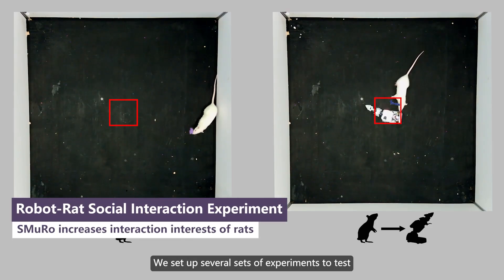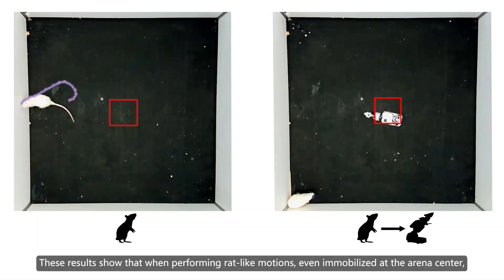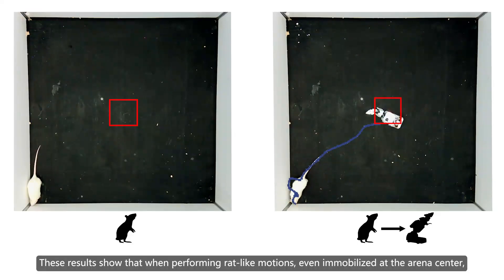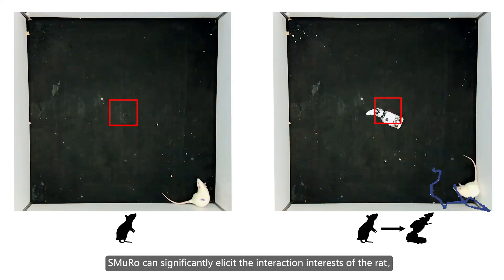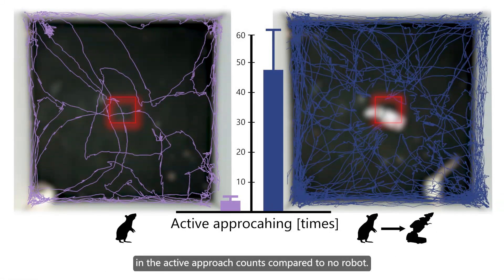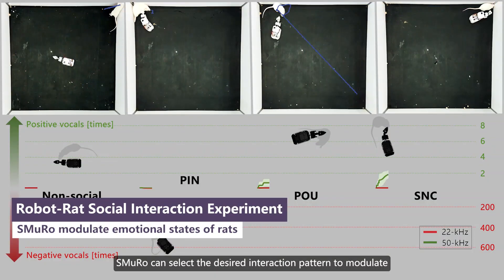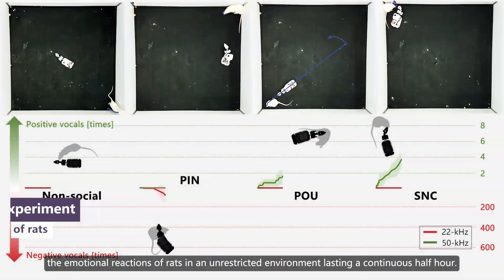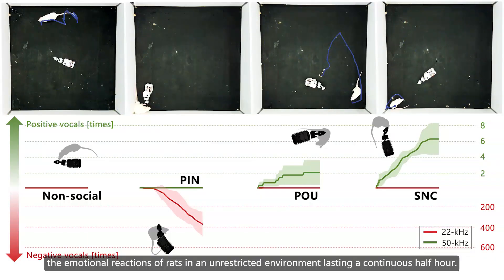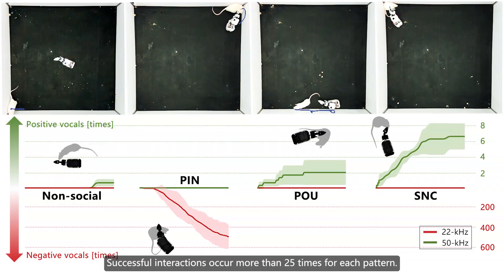We set up several sets of experiments to test whether the robot could capture the attention of the rats. These results show that when performing rat-like motions, even immobilized at the arena center, SMURO can significantly elicit the interaction interest of the rat, with a more than 13-fold increase in the active approach counts compared to no robot. SMURO can select the desired interaction pattern to modulate the emotional reactions of rats in an unrestricted environment lasting a continuous half hour, with successful interactions occurring more than 25 times for each pattern.